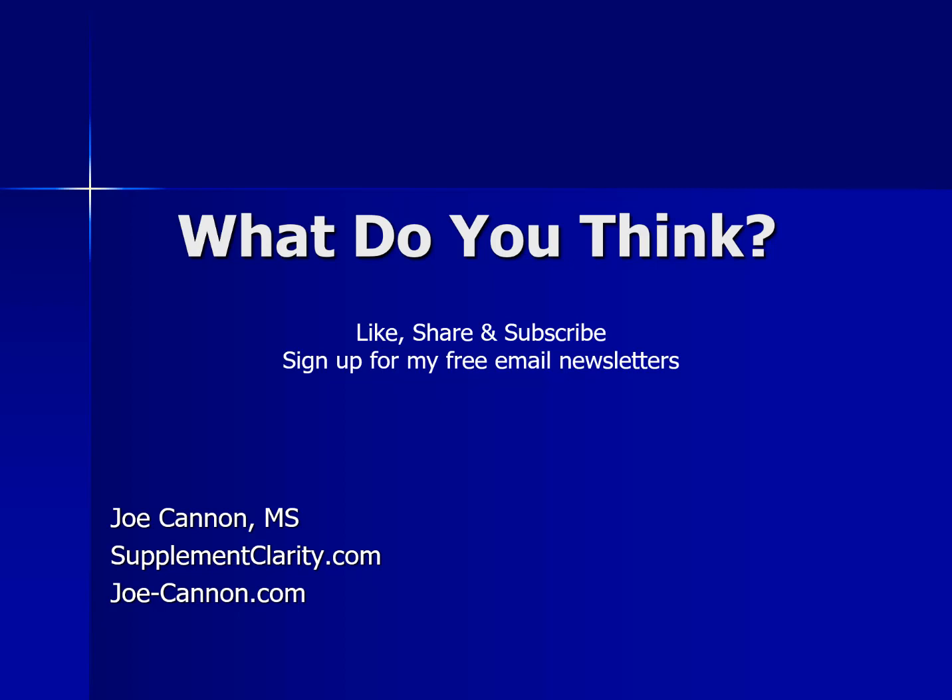So there you have it — a broad overview of GlyNAC supplementation. If you've tried these amino acids, let me know what happened in the comments below. Until next time, I'm Joe from SupplementClarity.com. Take care.